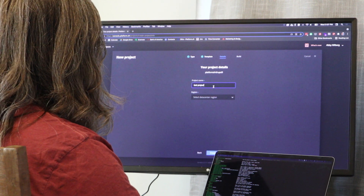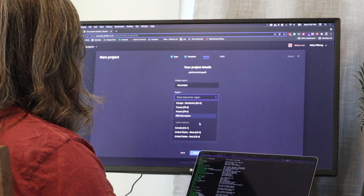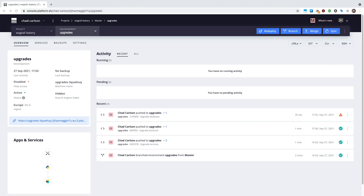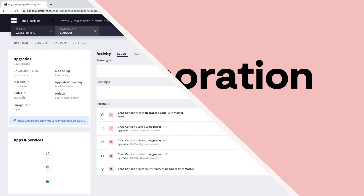With PlatformSH, Mary can easily run her tests before deploying her changes directly to the production environment. If something wasn't properly tested, that's fine — Mary can simply roll back her last change or restore it from a snapshot.